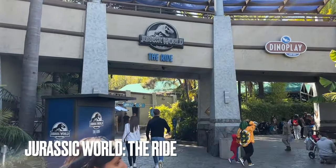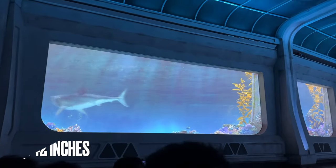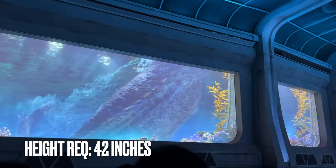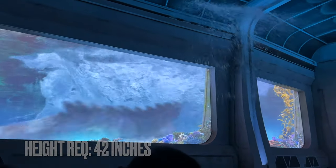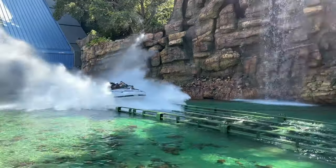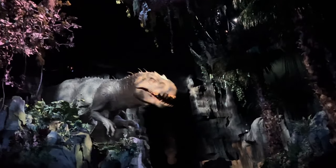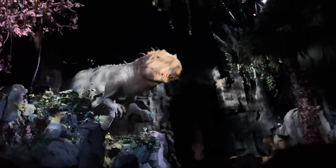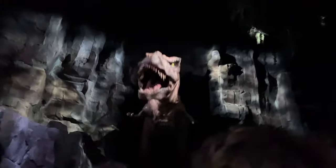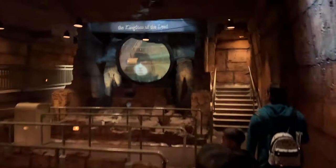My favorite ride at all of Universal Studios Hollywood is Jurassic World The Ride. This attraction has a 42-inch height requirement and is a boat ride through the Jurassic World theme park. You will get wet, but not soaked. There's a mini drop in the middle of the ride, and that's the one to look out for. The huge drop at the end sprays water out, but not back at you. Due to the very lifelike animatronics, I was worried about my 5-year-old, but he surprised me and loved the ride.